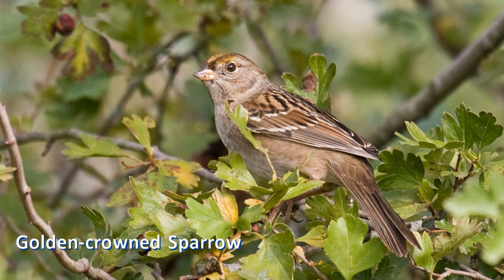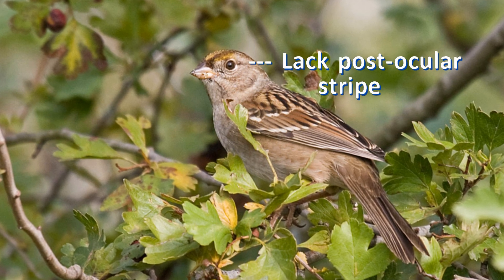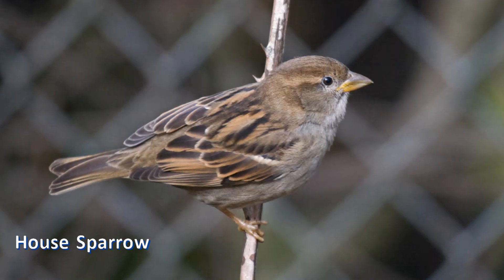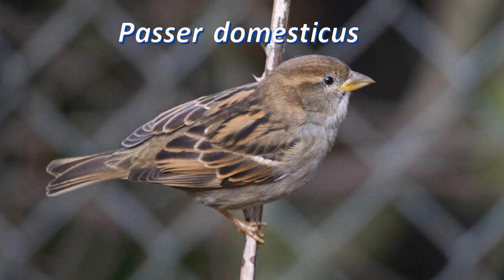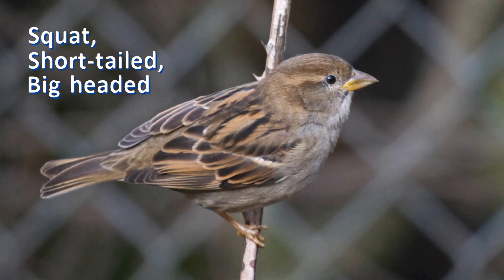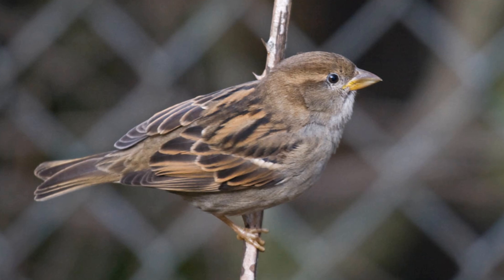First winter golden-crowned sparrows lack the black post-ocular stripe of white-crowned sparrows and have a gray bill. Some people are confused by female house sparrows, but house sparrows are squat, short-tailed, and big-headed. They have a broad pale supercilium but lack the bold head stripes.